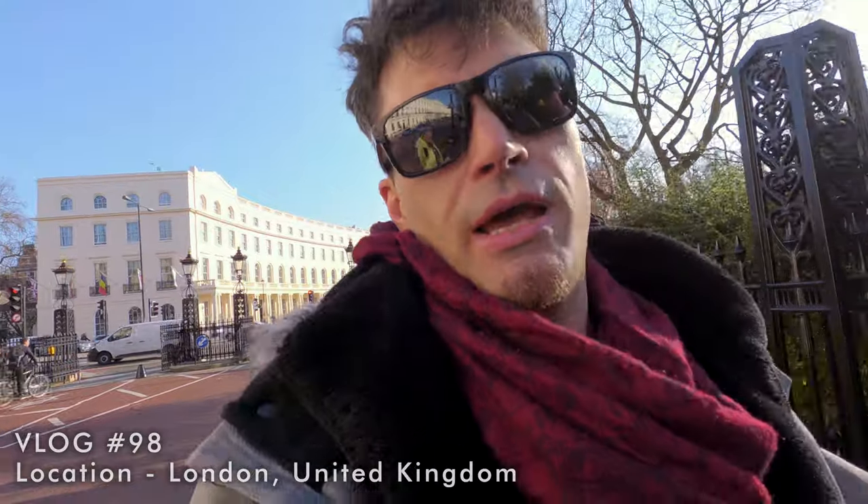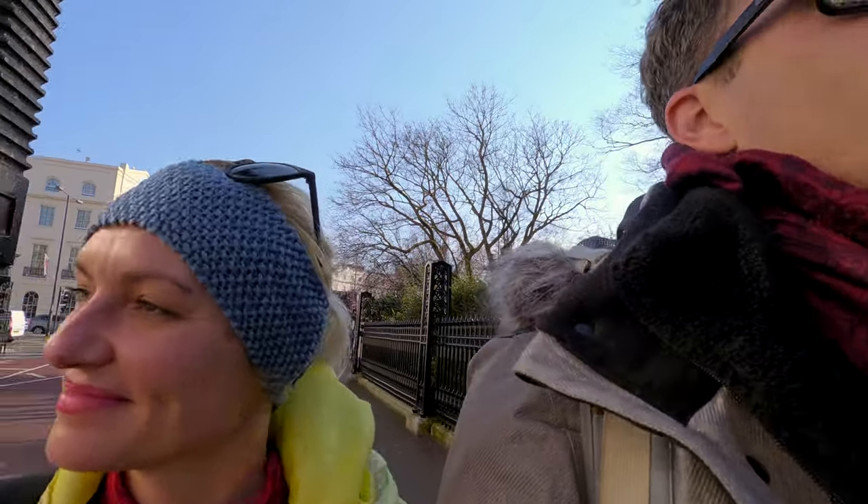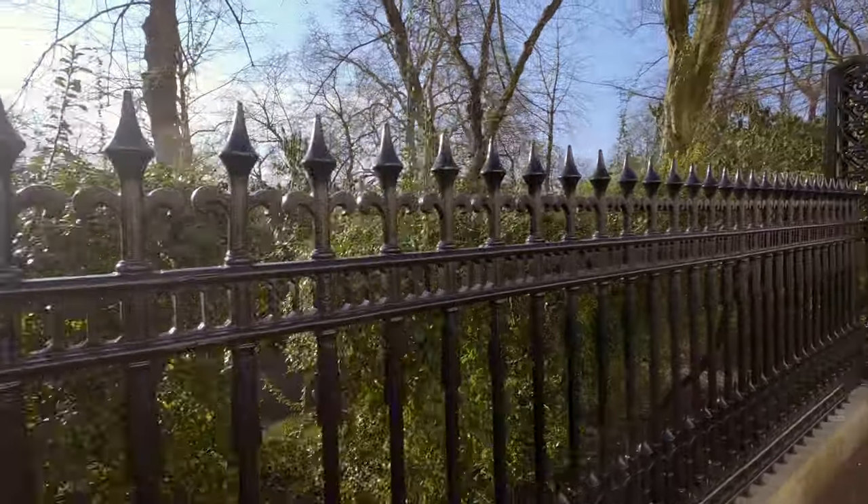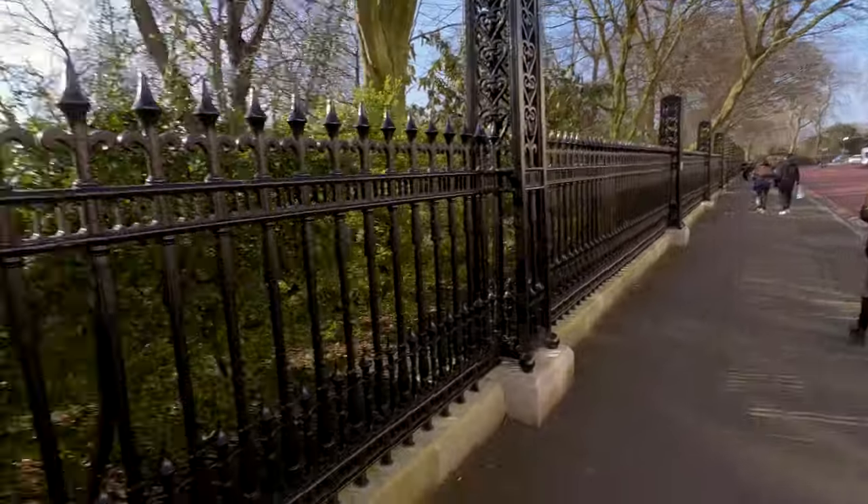Hello guys! We are here somewhere in central London, around kind of the Marylebone area or something like that. But we're going to Regent's Park, which is just here behind here. But yeah, it's another day in the park, so come along with us and we'll tell you all about it.